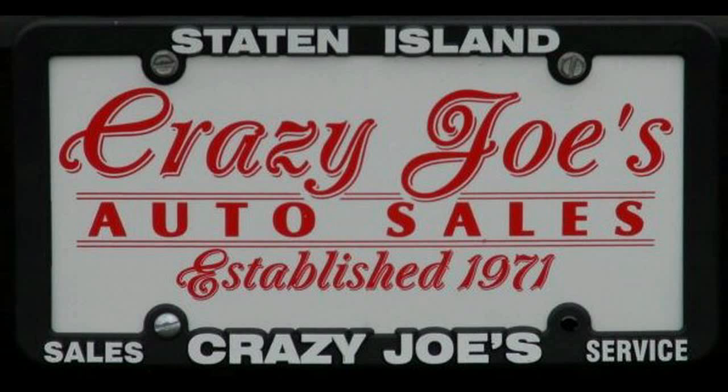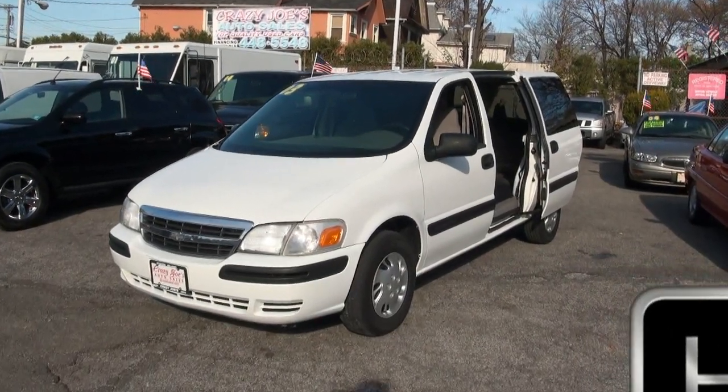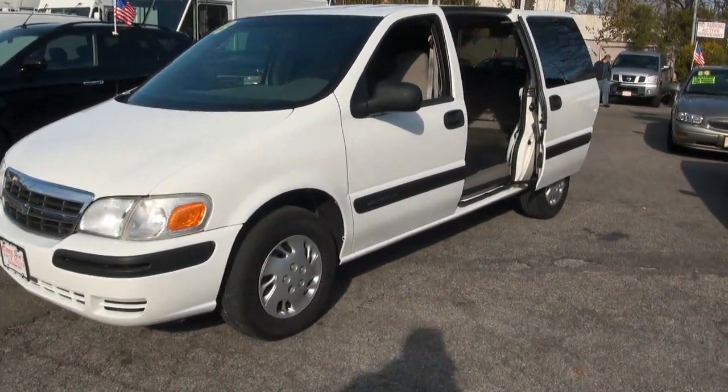Crazy Joe's Auto Sales is proud to market this beautiful automobile. Welcome to Crazy Joe's Auto Sales and Service. Today's vehicle: 2003 Chevy Venture.